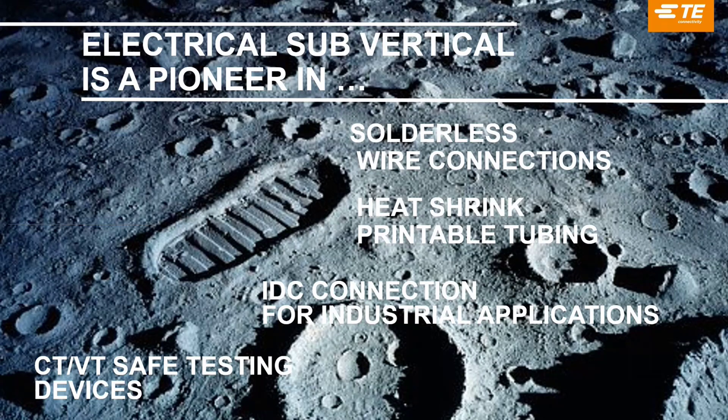To give you a quick overview of the strength of our sub-vertical: we are pioneers in several solutions. The first is solderless wire connection with crimping — because in the 1940s, AMP/TE was one of the first to introduce crimping instead of solder terminals, which was a revolution in time-saving and quality for wire terminations. Heat shrink printable tubing is also an innovation from our identification portfolio — we are the first to introduce a tube you shrink onto the cable that is also printable, used both for insulation and wire identification.